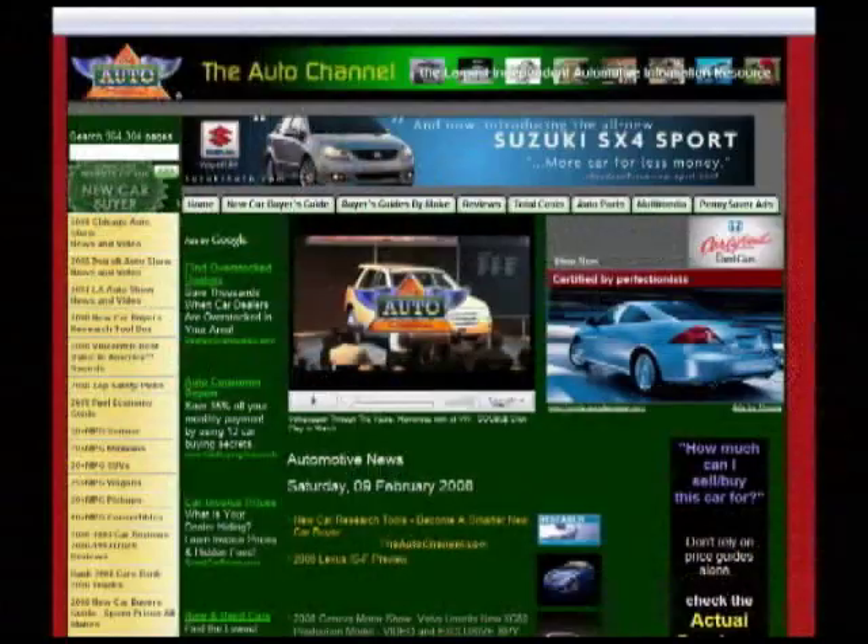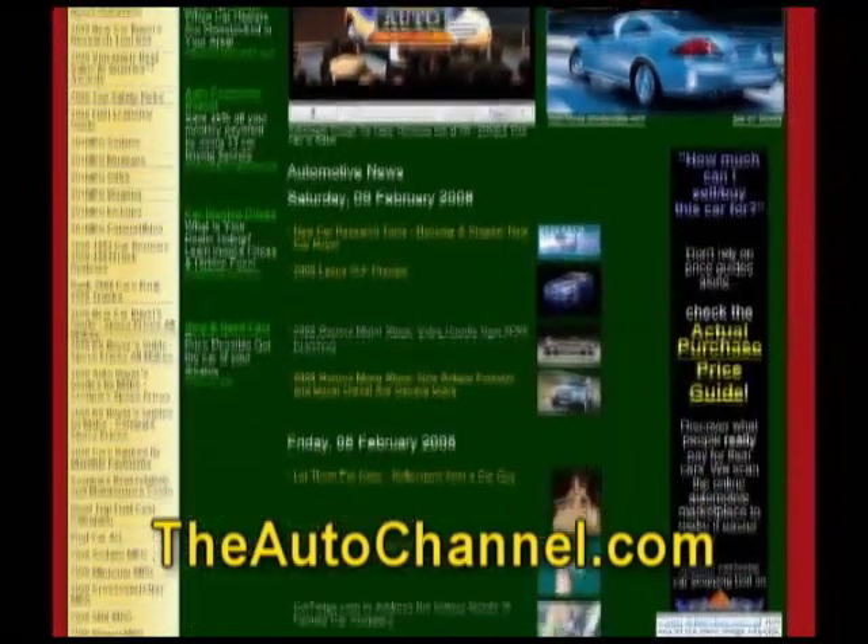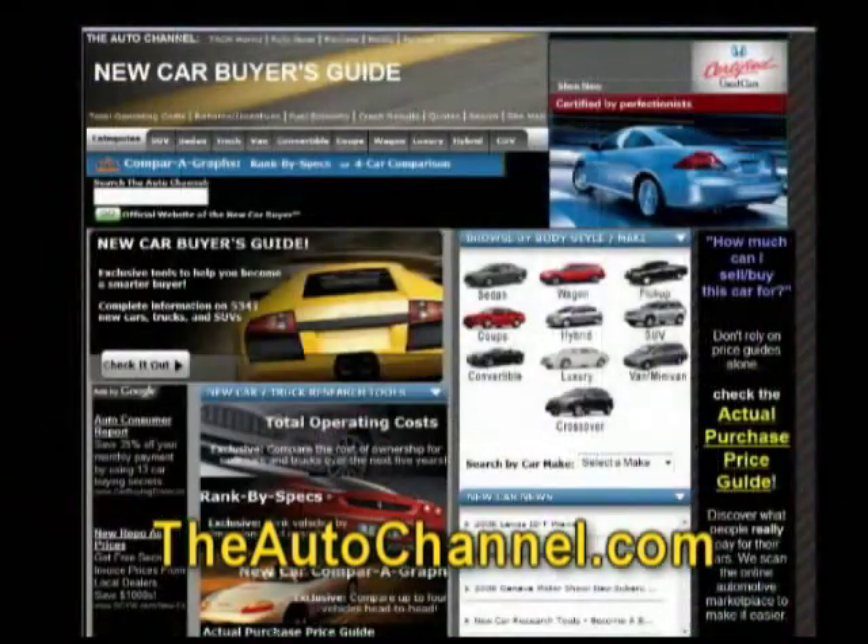Looking for a new or used vehicle? The Auto Channel has dozens of searchable databases with the latest pricing information, in-depth specifications and tons of reviews — and it's all available free.